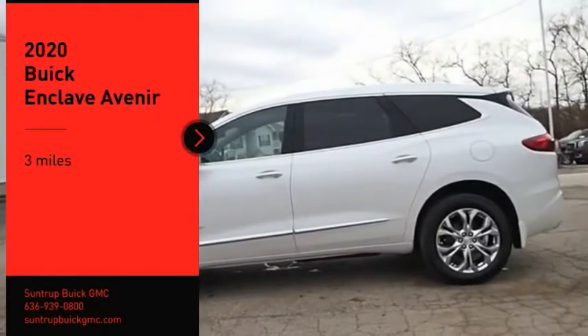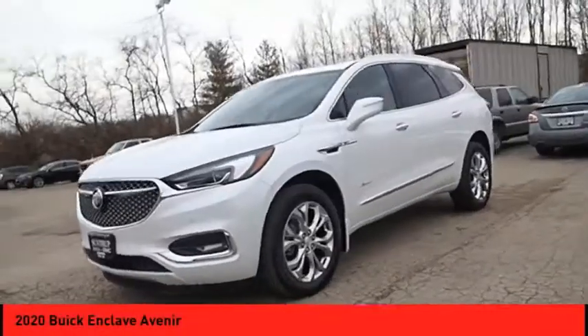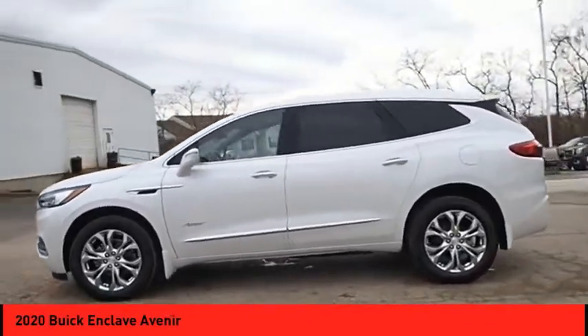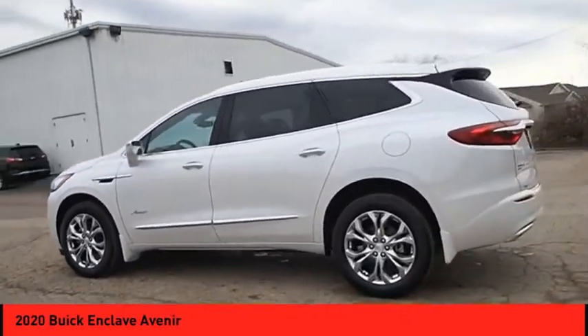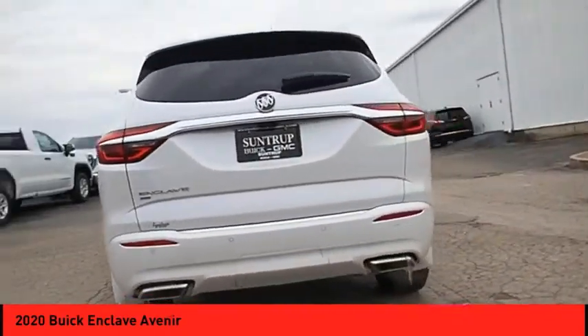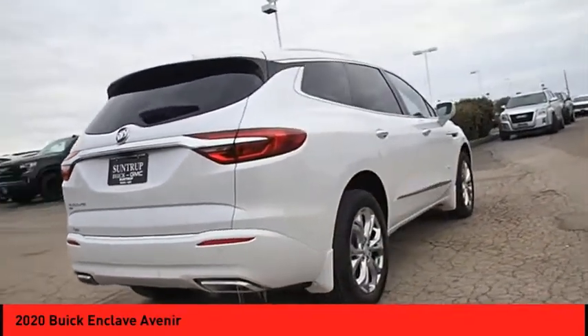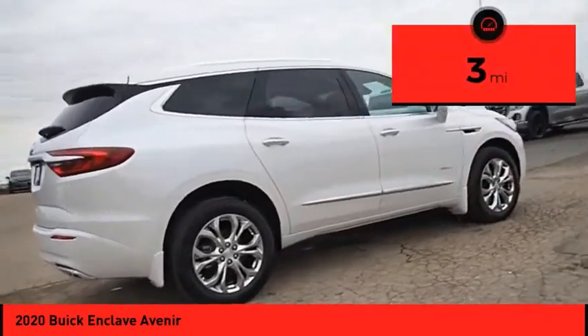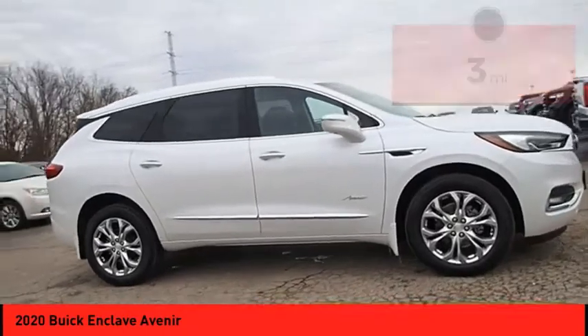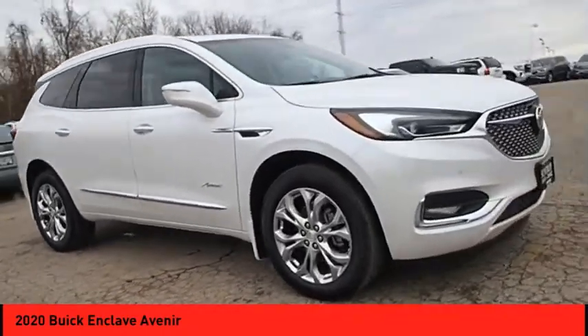Take a ride in the 2020 Enclave. The Enclave offers three rows of seats standard, with seating for up to eight passengers. Not only is it roomy and stylish, but Buick really did its homework on this vehicle — they did not cut any corners. This vehicle has less than 100 miles. Wouldn't you look great in this vehicle? Stop in today and see for yourself.